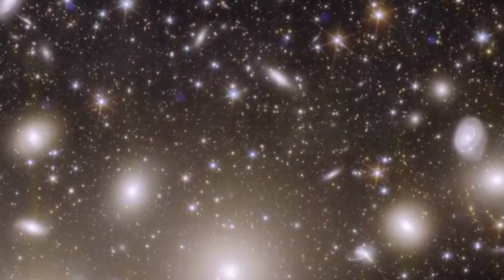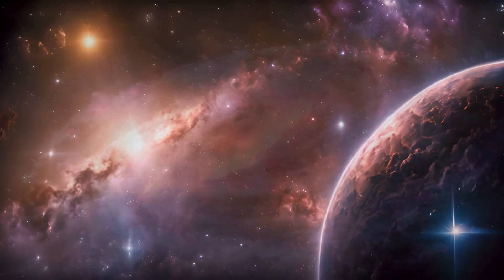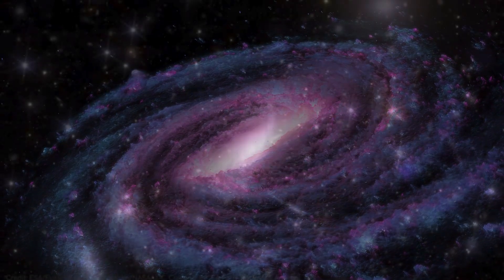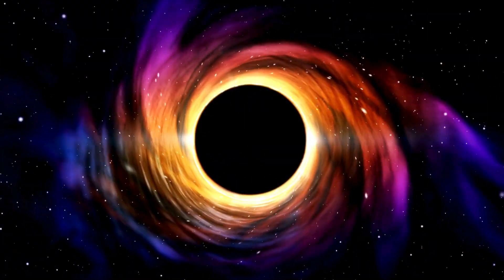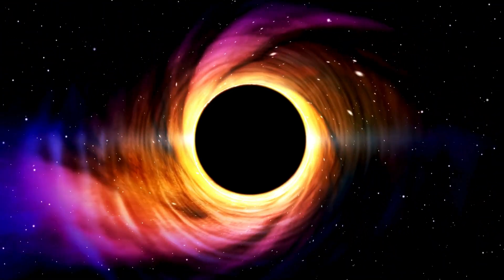Secondly, Euclid measures subtle distortions in galaxy shapes caused by dark matter's gravitational influence, creating a gravitational lensing map. This is key to understanding how galaxy clusters grow and evolve, while also showing us how dark matter has played a role in literally shaping the universe.